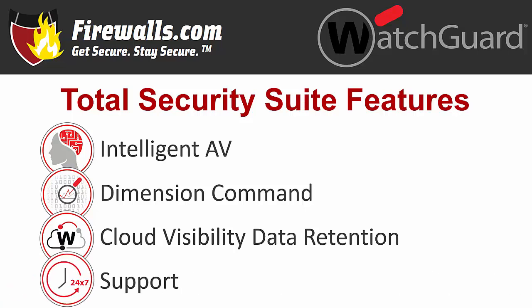Support is always on — that's 24/7 for all customers. Gold support through the Total Security Suite offers even faster response times than standard.